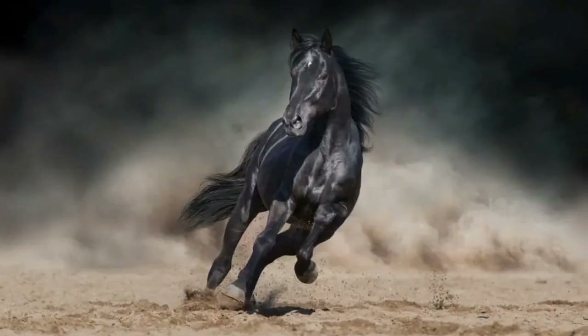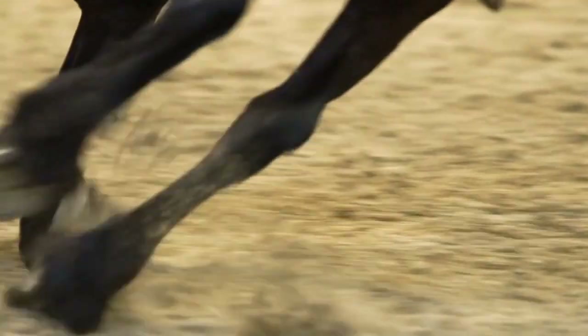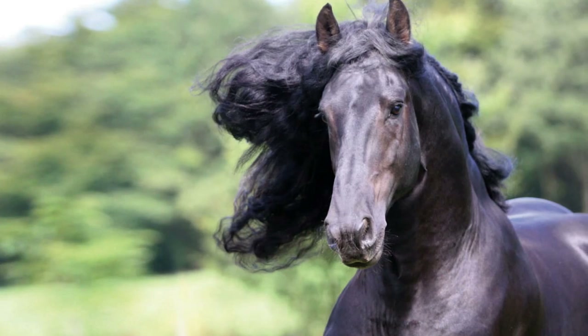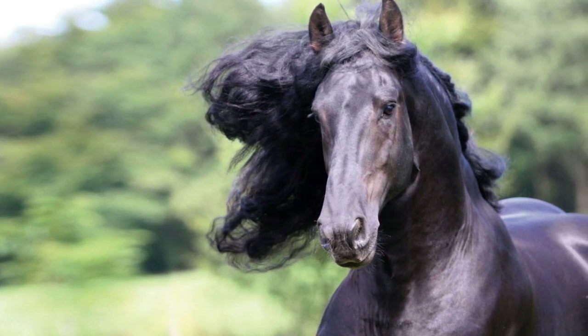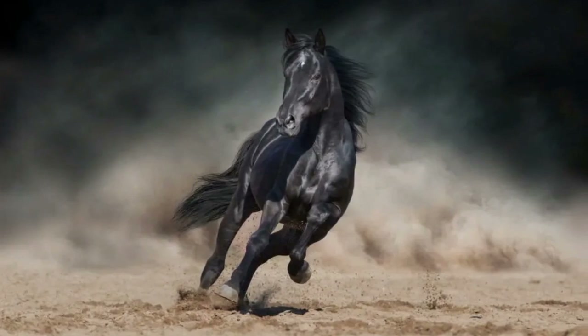It is also possible to see Friesian horses in a variety of exhibitions and events, as well as in the context of a circus or other live entertainment. Because of their distinctive appearance and dazzling movement, they are attractive candidates for employment in a wide variety of entertainment industries.